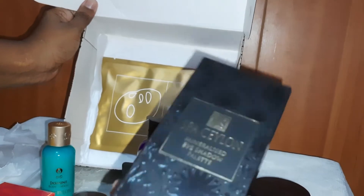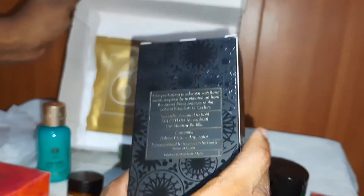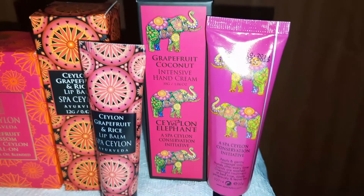This is a Spa Ceylon Mineralised Eye Shadow Palette — it's a bit heavy. And finally the last one is a Spa Ceylon Ayurveda Skin Sleep Myocellulose Facial Treatment Mask.